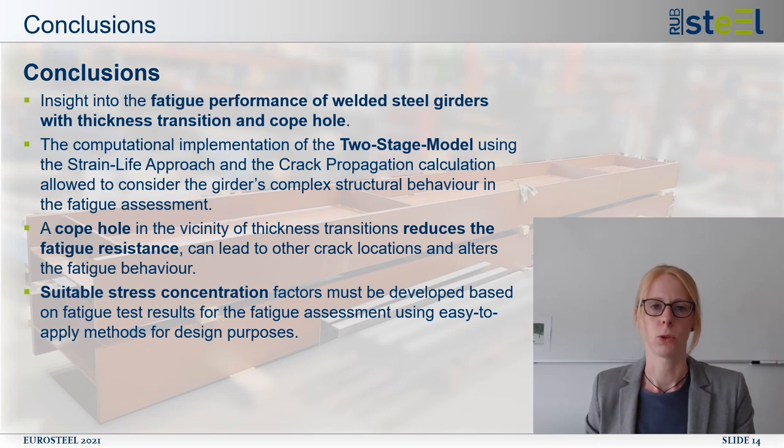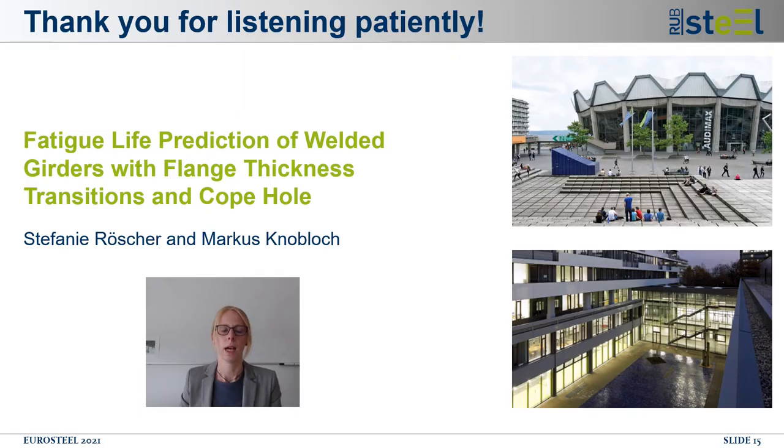To end, a short summary: this study gave insight into the fatigue performance of welded steel girders with thickness transition and copol. The computational implementation of the two-stage model allowed consideration of the girder's complex structural behavior in the fatigue assessment. A copol in the vicinity of the thickness transition reduces the fatigue life and can lead to different crack initiation positions. In the future, suitable stress concentration factors must be developed for the fatigue assessment, based on fatigue tests. Thank you for your attention and I will be glad to answer your questions.